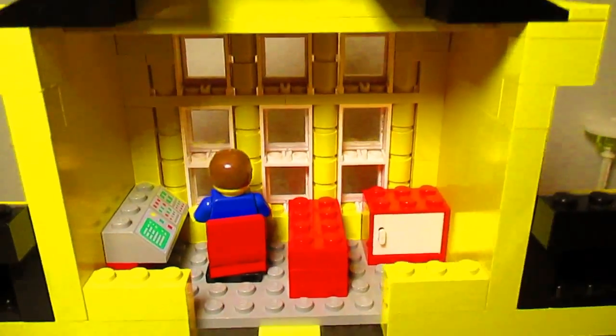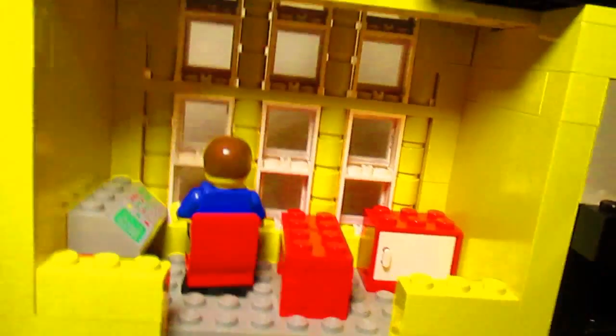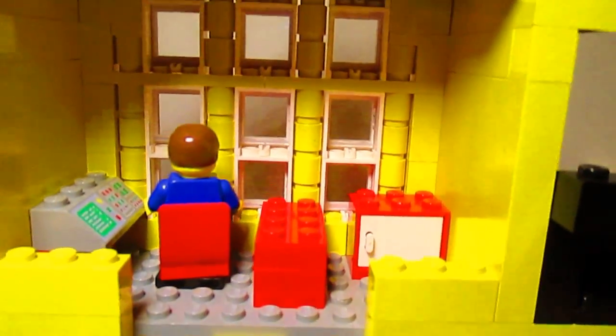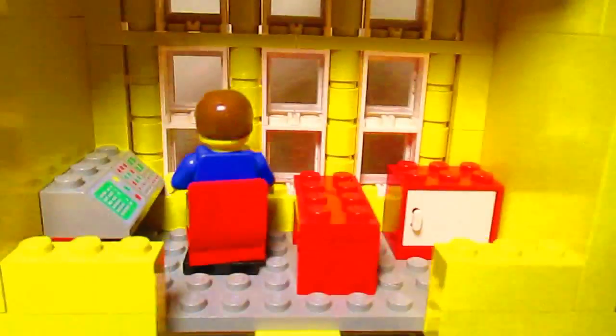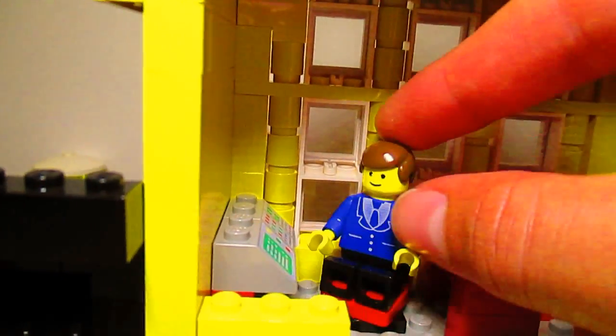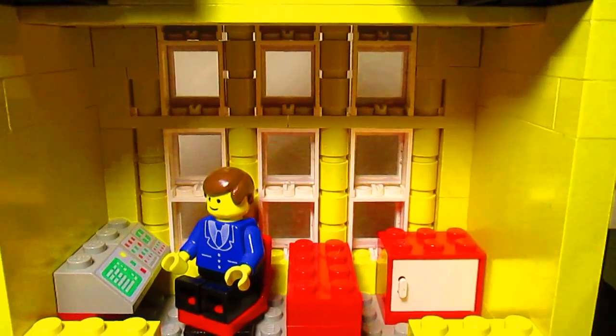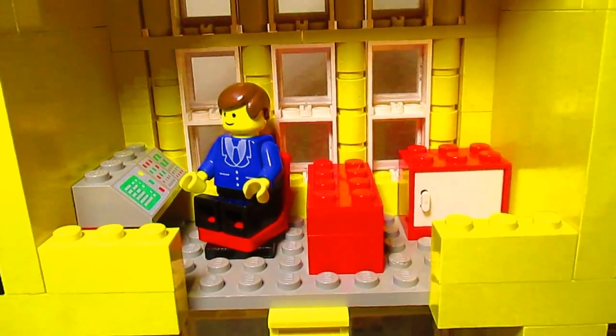Now, first you probably notice the top part of this whole train station. That is just a place for the man who works at the station to manage the trains and make announcements.